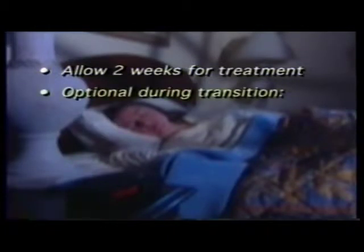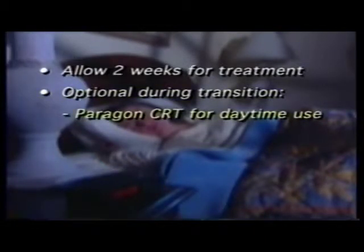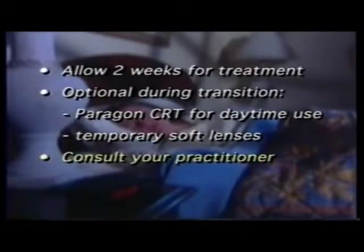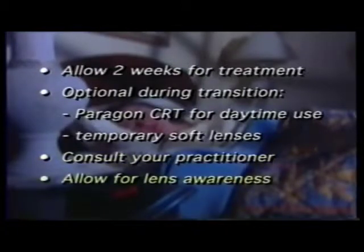During the transition time, your vision will be changing. To compensate during this brief period, you may wear your Paragon CRT lenses for part of the day or be fitted with temporary soft contact lenses. You and your eye care practitioner can decide what's best for you. When treatment begins, some people may experience lens awareness, similar to wearing traditional contact lenses.